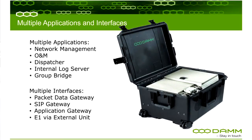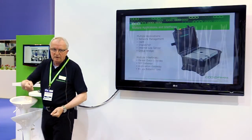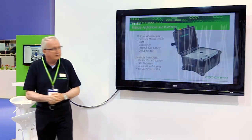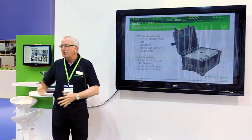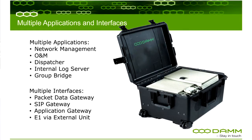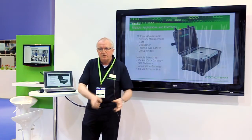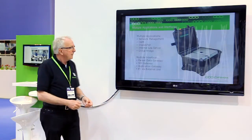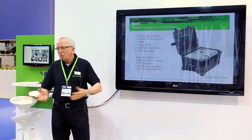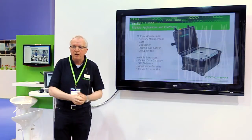We have of course also the interfaces. You are able to use packet data. There is a zip gateway — if you find a line to connect via a PABX or a public telephone exchange, for example, you have access so that you can connect to the wider network if it is possible. An application gateway is available if needed. You can make your own applications specifically made for your type of operation — it might be a military application, it might be a rescue application. And of course you can get whatever interface you would like, meaning PCM, E1, PCM primary, and so on.